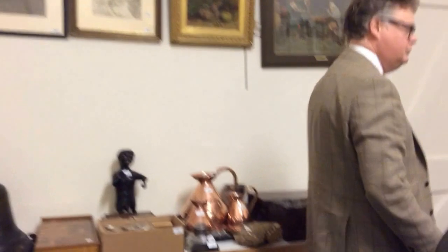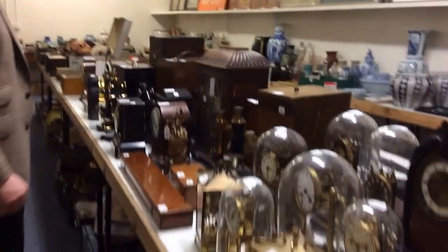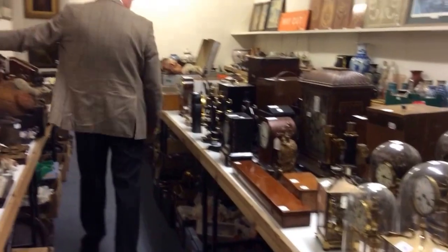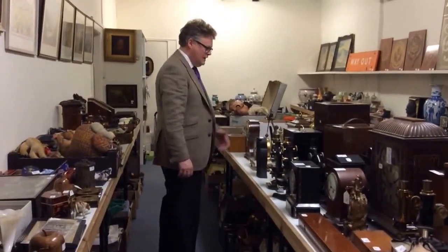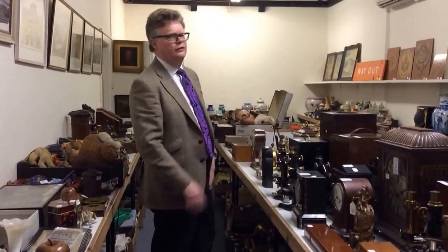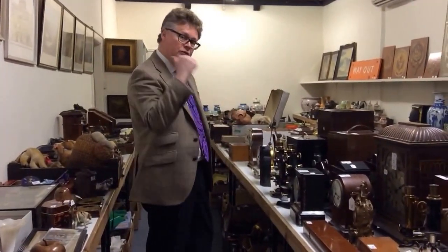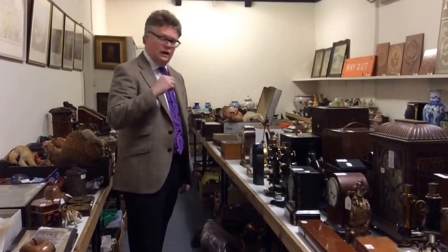Moving on round, we've got more of the weird and the wonderful. We've got a great selection of clocks, lovely selection of clocks. We've got scientific instruments. We've got more collector's items down here. There's a range of clocks here — between £50 and about £5,000. Just some good classic clocks. We've got some more valuable ones next door.